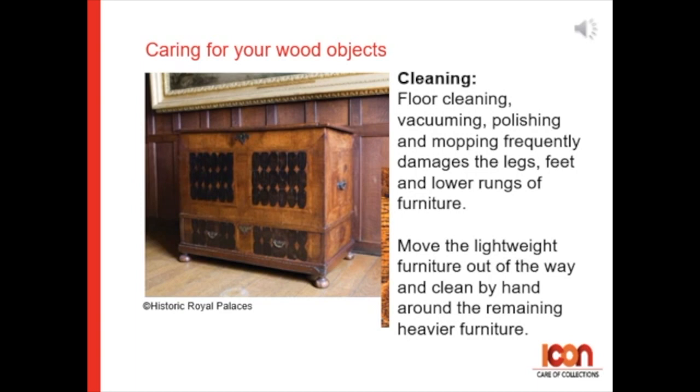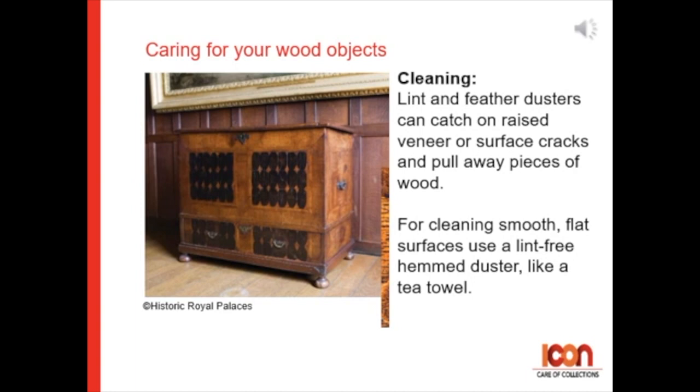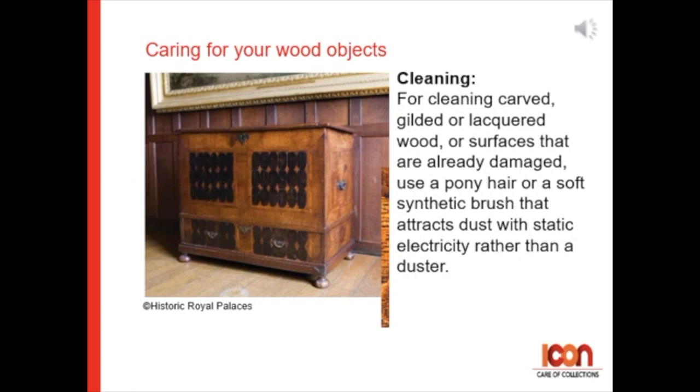Lint and feather dusters can catch on raised veneers or surface cracks and can pull away pieces of wood. So if you're cleaning smooth flat surfaces, use a lint-free hem duster such as a tea towel. For cleaning carved, gilded, or lacquered wood, or surfaces that are already damaged, use a pony hair or synthetic soft brush that attracts the dust with static electricity rather than a duster.